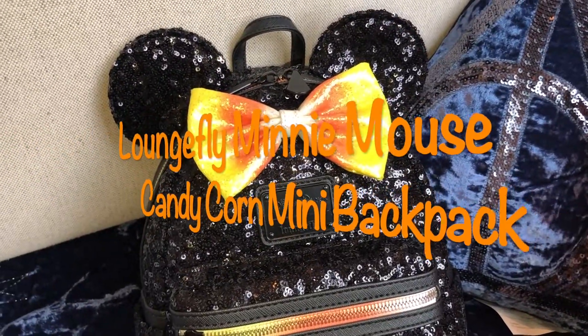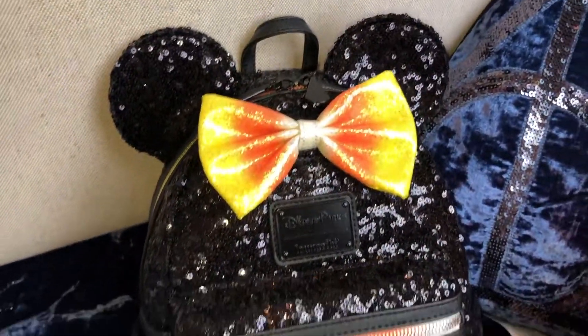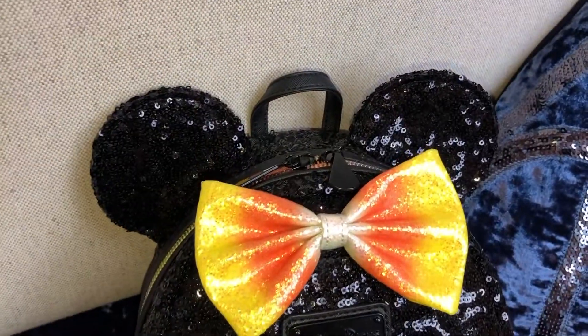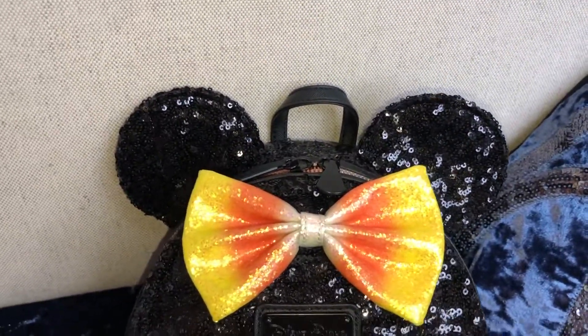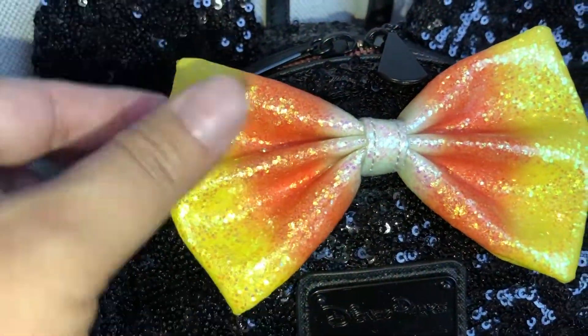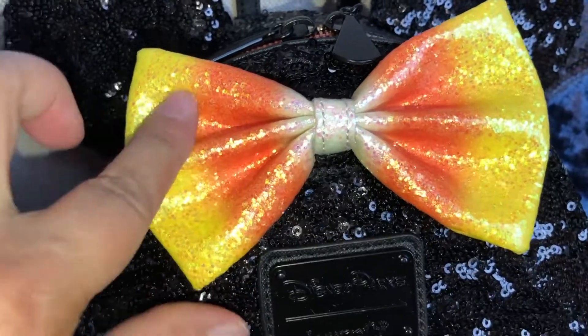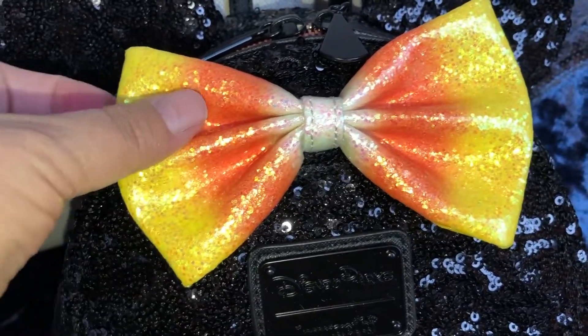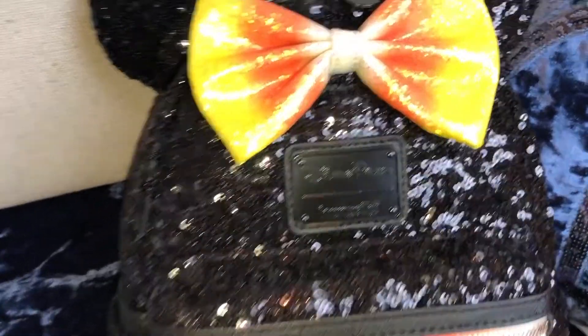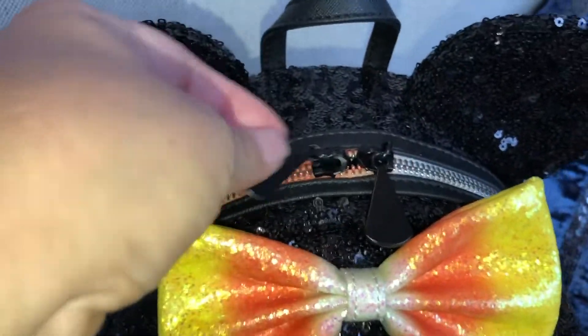First, the Loungefly Minnie Mouse Sequin Candy Corn mini backpack. As you can see, the front is all covered in black sequins — super pretty. You have the adorable 3D sequin Minnie Mouse ears, and a very structured, sparkly 3D candy corn. It's not rough — it's smooth and super cute.